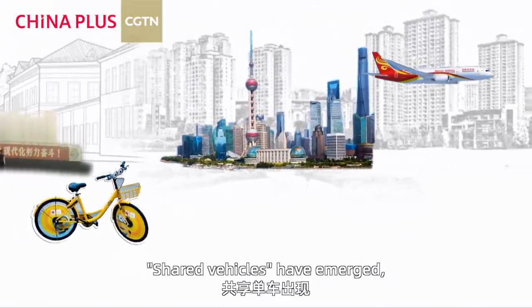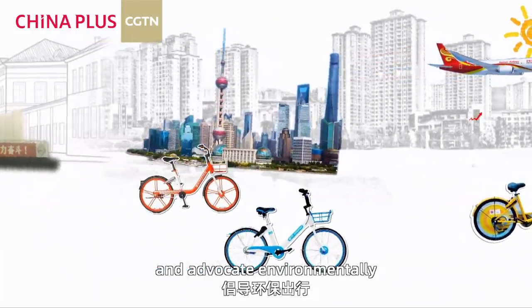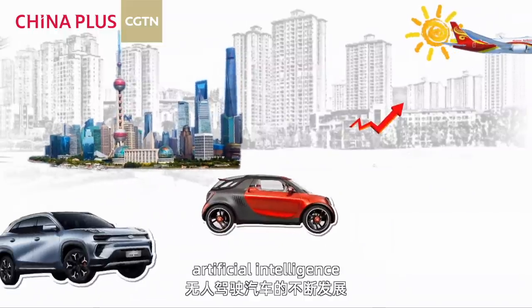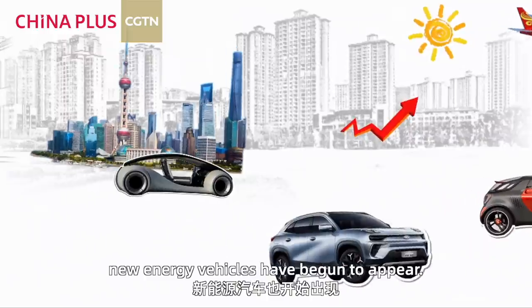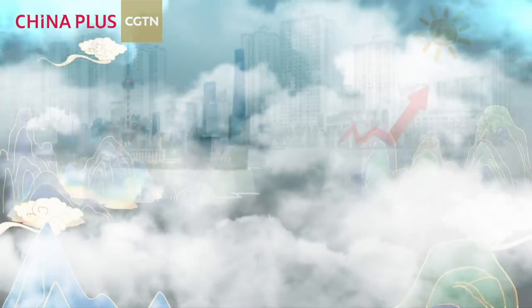Shared vehicles have emerged and people have begun to attach importance to environmental protection, advocating environmentally friendly travel. Nowadays, with continuous developments in science, technology, artificial intelligence, and driverless cars, new energy vehicles have begun to appear. What will the future of cars be like?